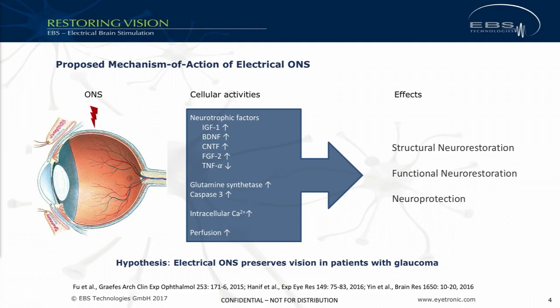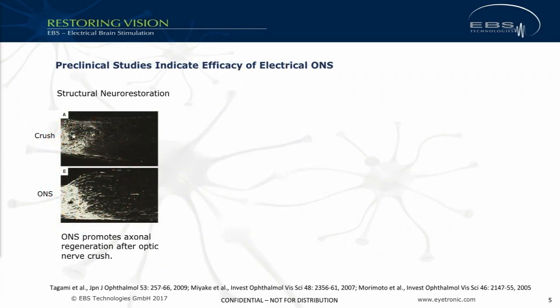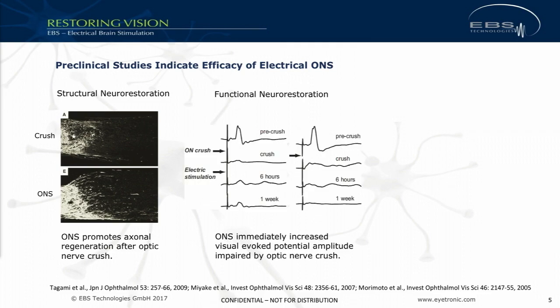There was a lot of work done in Japan in particular on this. Here is one of the works done by Tagami, published in 2009, where nerve crush was performed on rats and then in the treatment group optic nerve stimulation (ONS) was applied. Comparing the two, you see in the upper one nerve crush only — the eye would be on the left-hand side — and in the lower one, the animals treated with ONS clearly show regeneration after optic nerve crush by applying optical nerve stimulation.